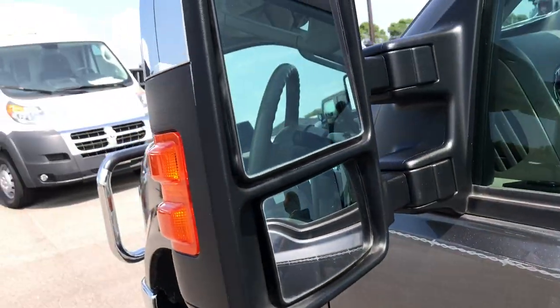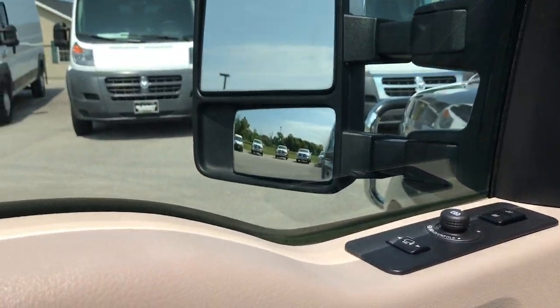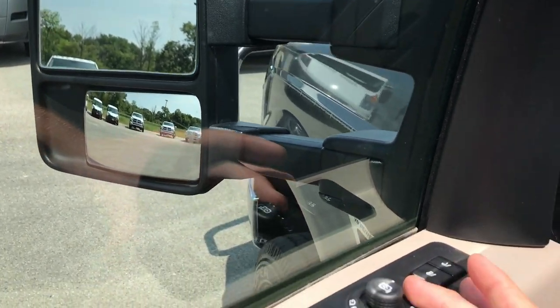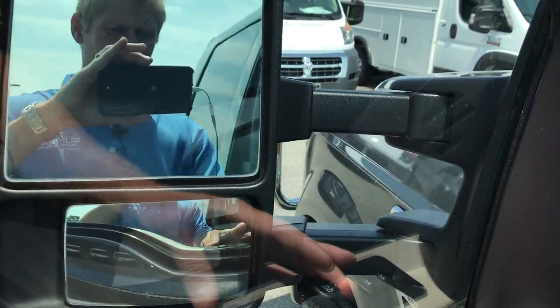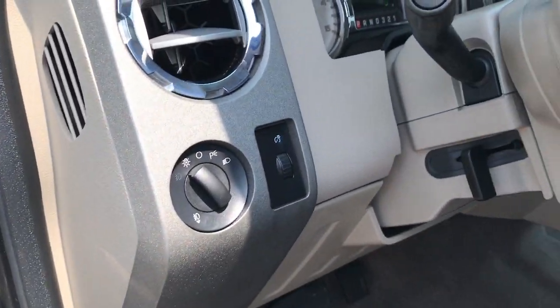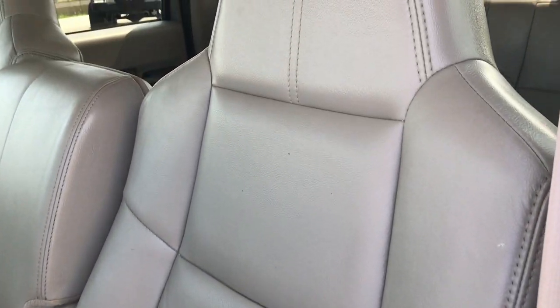It does have the power scope mirrors — so with the push of a button these mirrors will telescope out, and then if you have it in the middle and pull it down here they'll power fold in, which is a really neat feature. We've got power windows, power locks, and power mirrors. Auto headlamps. Lariat package gives you the stone, kind of a grayish tan leather interior.